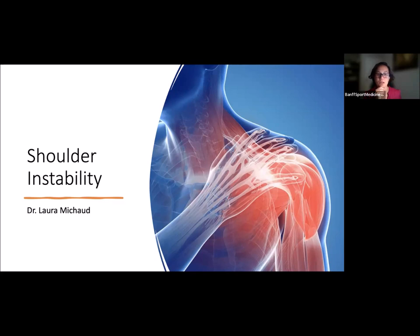So with that, I'm going to hand it over to Laura. Welcome, Laura. Thank you, everyone. So I'm Laura, and my talk is on shoulder instability.